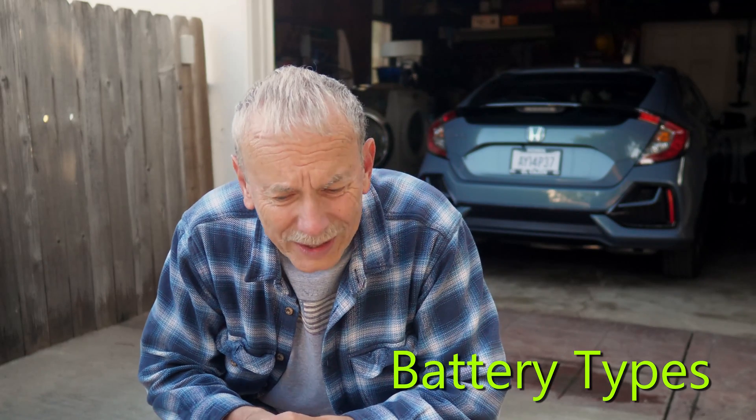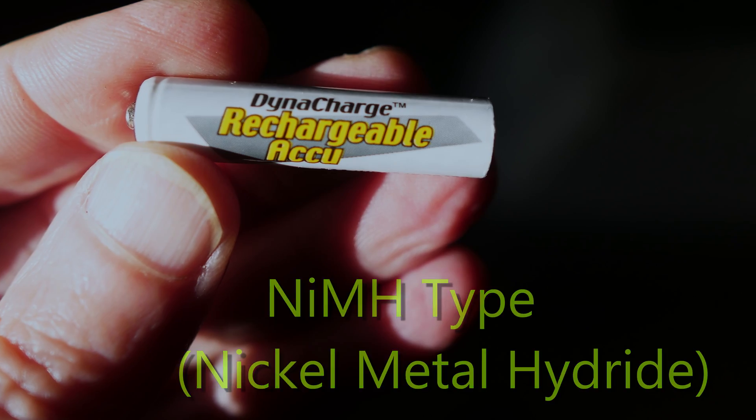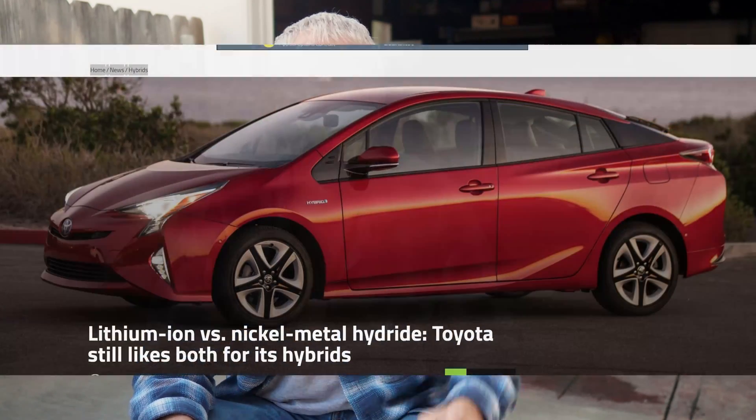Before we get into electric cars, let's talk about some of the batteries we had before. For example, this little battery — it's a rechargeable NiMH. These are 1.2 volt batteries and they replace alkaline, so you can use them in radios or little transistor devices. You can recharge them several hundred times, so instead of throwing all your alkaline batteries away, you can use these.